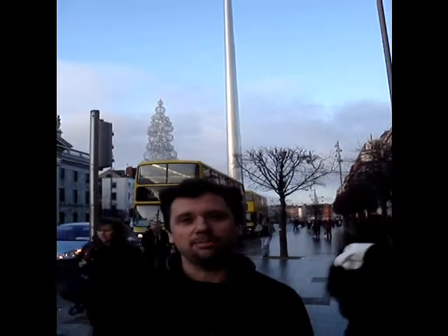We're live here on O'Connell Street in Dublin, Republic of Ireland, on the afternoon of New Year's Eve, to explore one of the city's newest works of public art: the Millennium Spire.